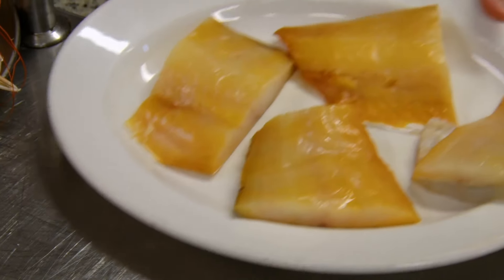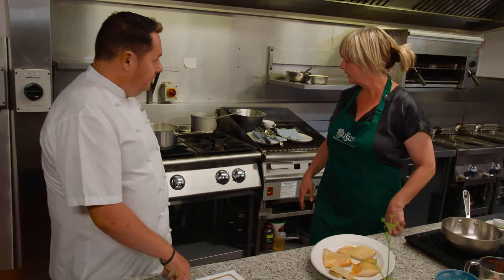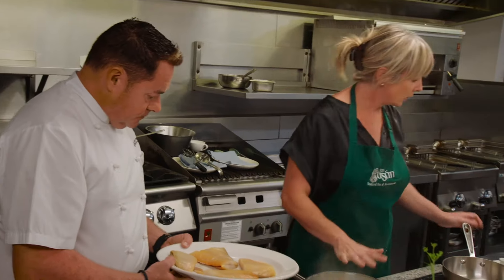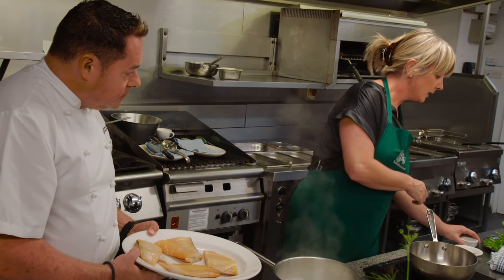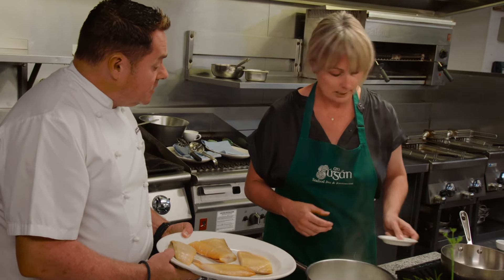The next thing we're going to do is Sally Barnes smoked haddock. We're going to poach it in a mixture of half milk, half water, with some peppercorns, bay leaf, and thyme as aromatics. We'll put the fish in on a low heat — it's already been pinboned.